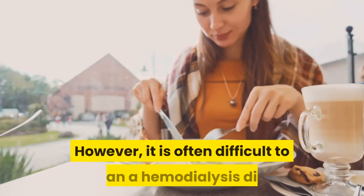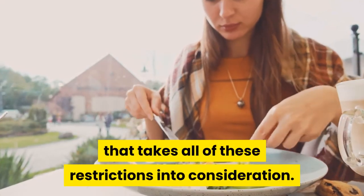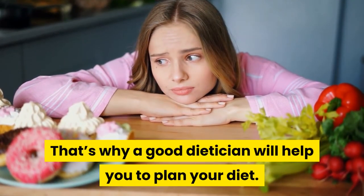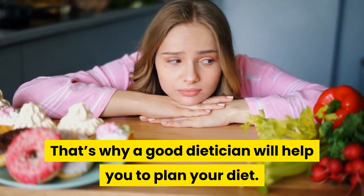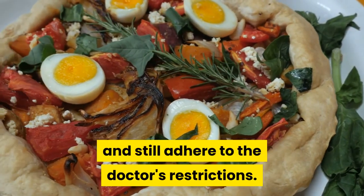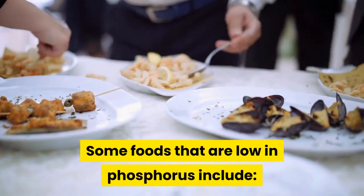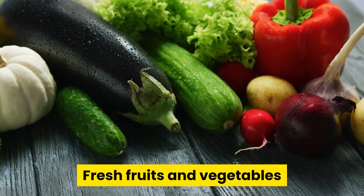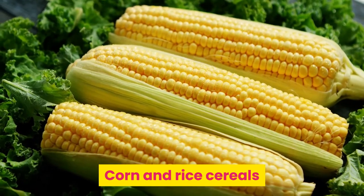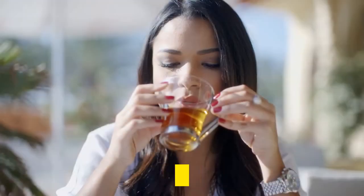However, it is often difficult to plan a hemodialysis diet that takes all of these restrictions into consideration. That's why a good dietitian will help you to plan your diet, combining your favorite foods while still adhering to the doctor's restrictions. Some foods that are low in phosphorus include fresh fruits and vegetables, unsalted popcorn, corn and rice cereals, white rice, rice milk, and home-brewed iced tea.